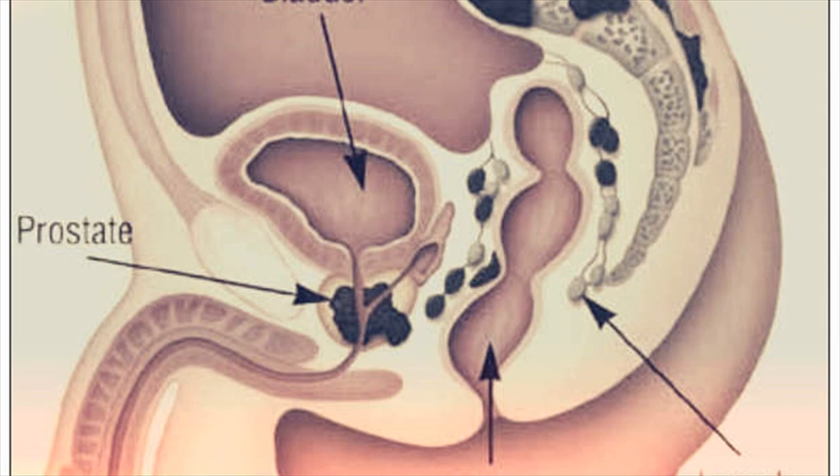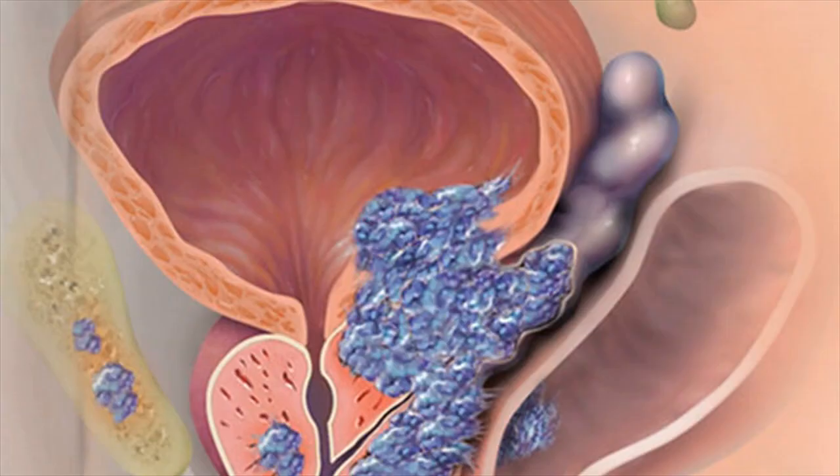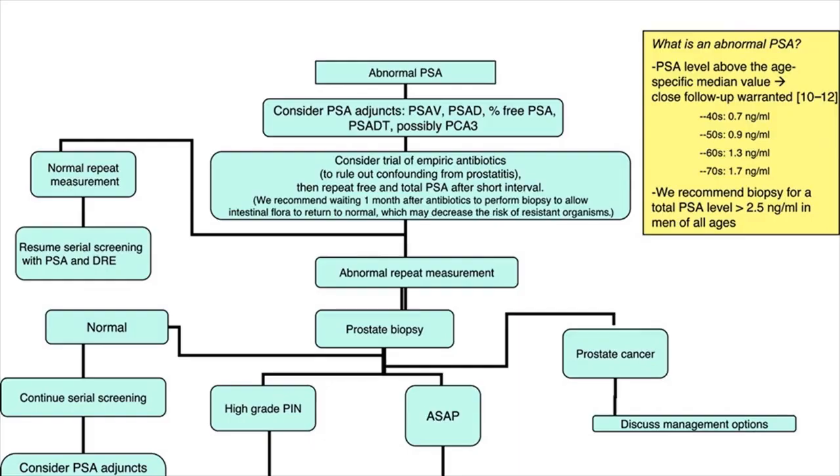Stage 4 — the cancer has spread to lymph nodes, other nearby organs or tissues such as the rectum or bladder, or to distant sites such as the lungs or bones. Aggressive prostate cancer often reaches stage 4, but others that are less aggressive may never progress past stage 1, 2, or 3.